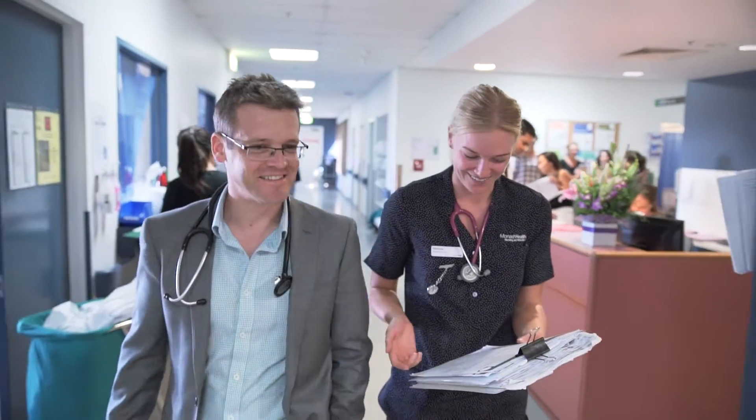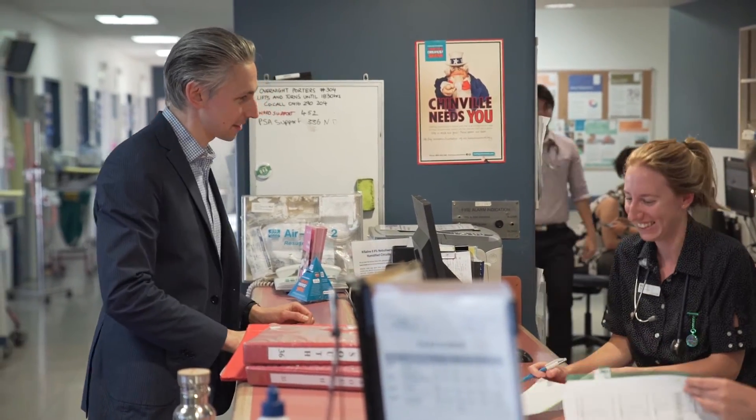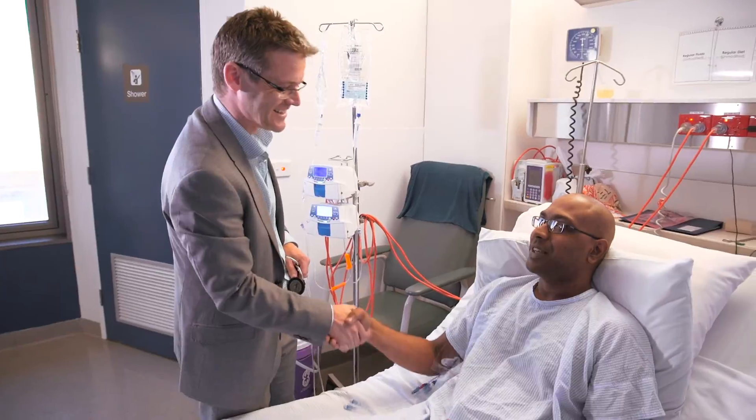It benefits patients on a day-to-day basis in how we approach and solve their problems, how we critically analyse their situation and use evidence-based medicine to treat them appropriately.